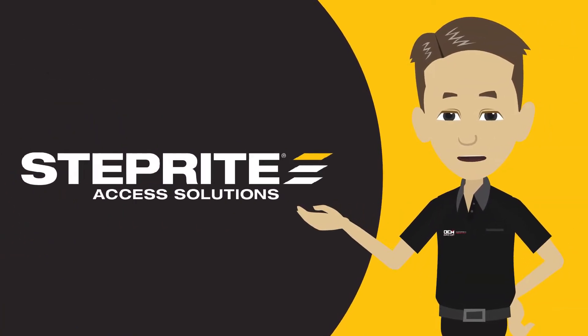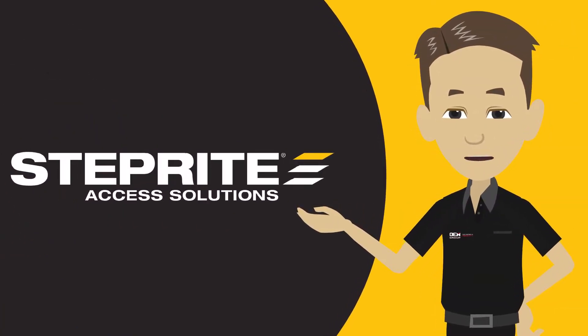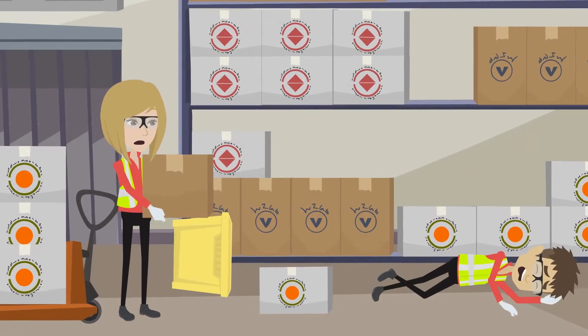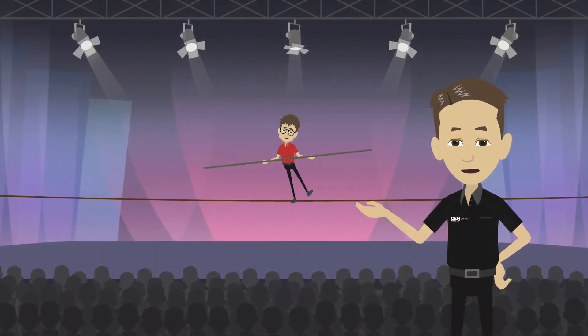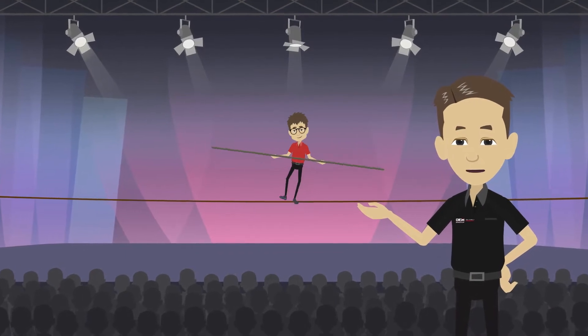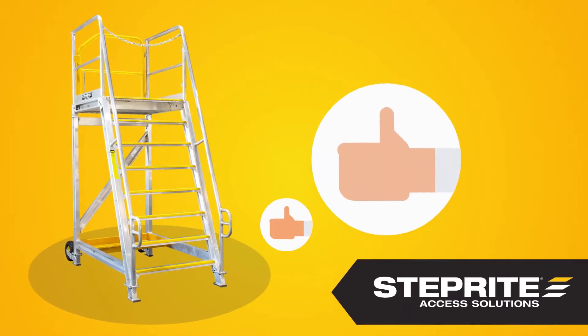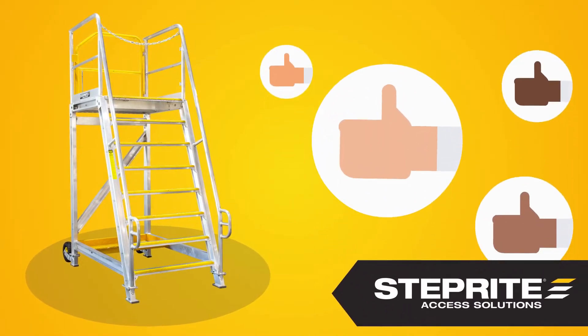At StepRight, we understand that you need safety steps that are sturdier than plastic or cheap alternatives, which often provide inadequate safety for your workers. Unless your employees are former acrobats or seasoned circus performers, you need a sure-fire solution for their safety. Take a step in the right direction and improve the safety of your workers with StepRight.